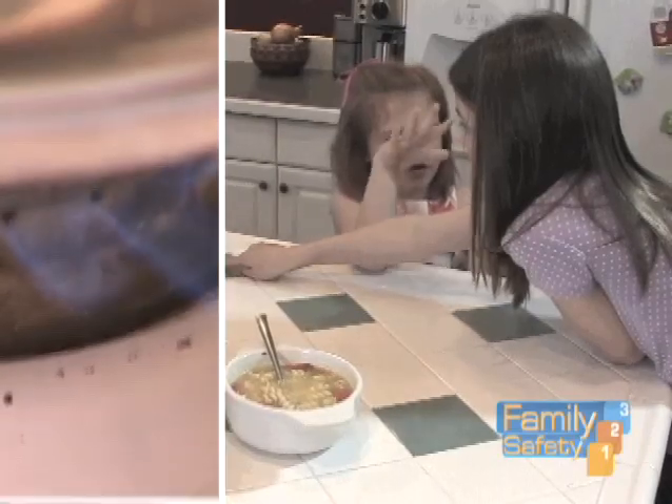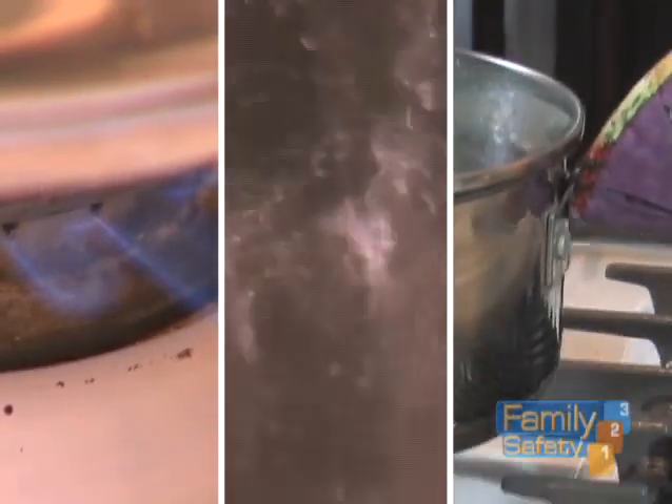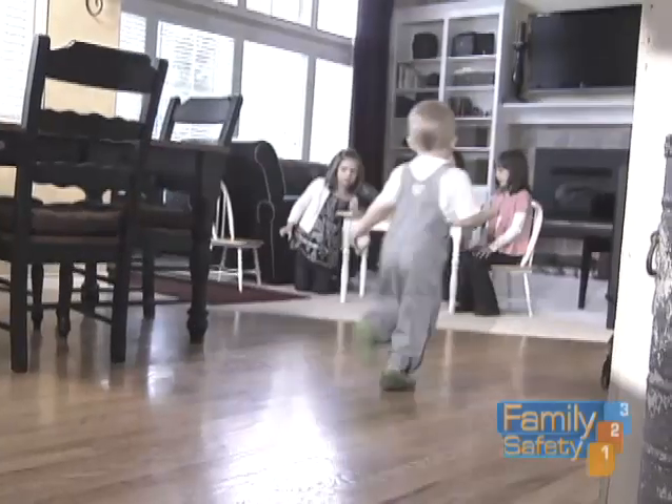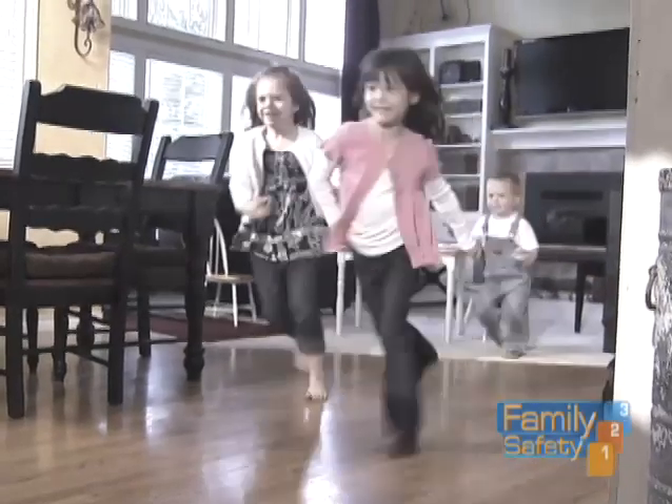My family and I spend a lot of time in the kitchen, but between the stove, the hot pans, and the boiling water, it's a scary place for kids. So I invited burn expert Kirsten Balding into my home to help me learn how to keep my kids safe. Kids are fast, kids are unpredictable, and it's up to parents to keep our kids safe in the kitchen. Our goal is to see what we can do to prevent those injuries from occurring.